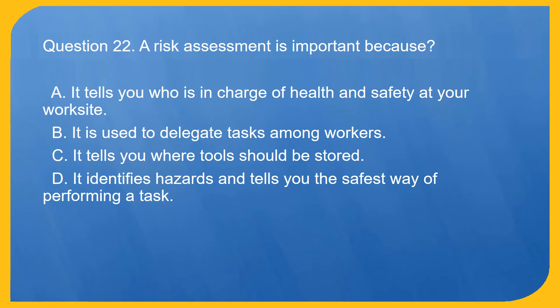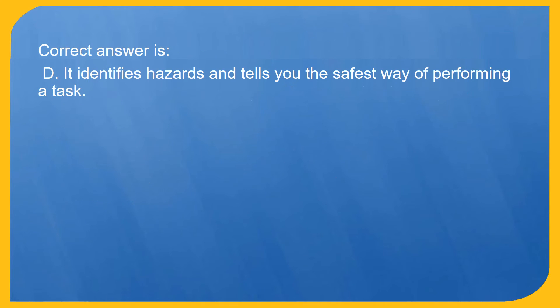Question 22. A risk assessment is important because: A. It tells you who is in charge of health and safety at your work site. B. It is used to delegate tasks among workers. C. It tells you where tools should be stored. D. It identifies hazards and tells you the safest way of performing a task. Correct answer is D. It identifies hazards and tells you the safest way of performing a task.